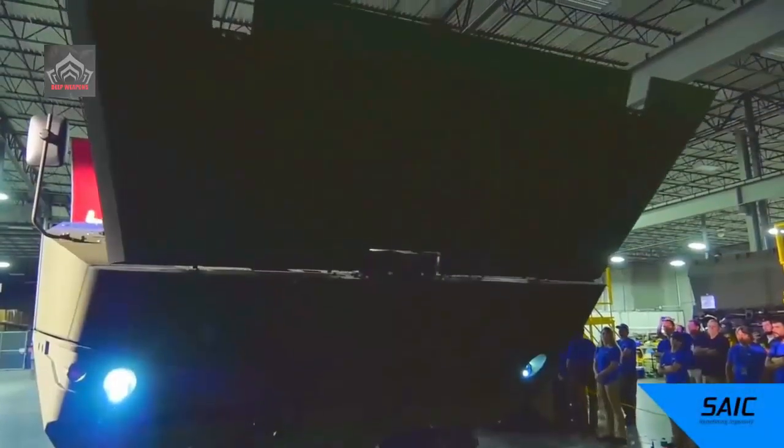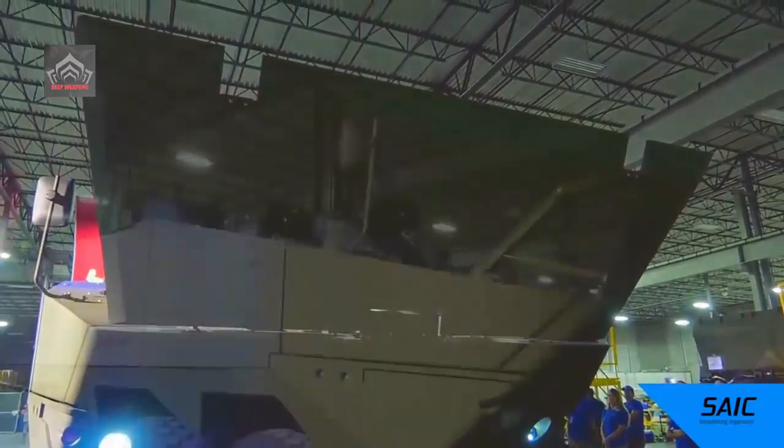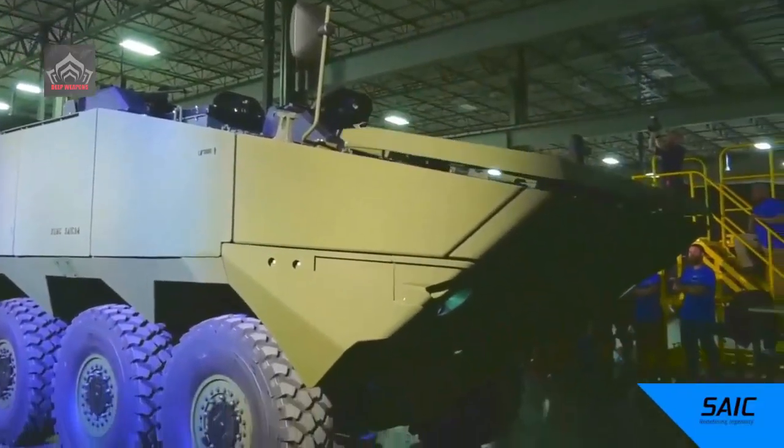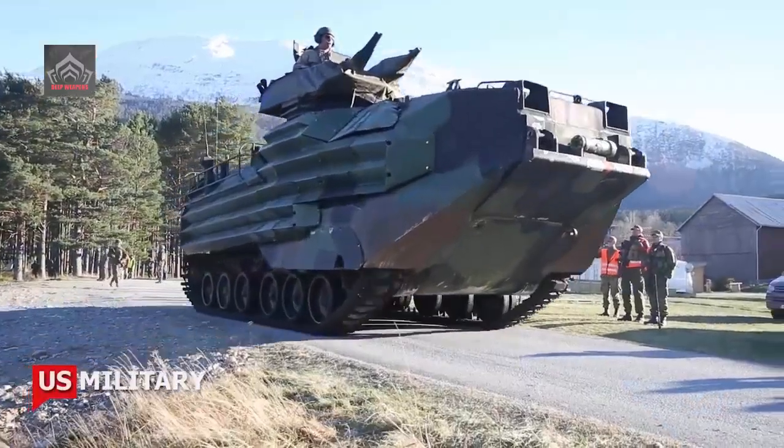The ACV is a wheeled armored combat vehicle able to move as many as 13 Marine infantry warfighters from ships offshore to fight their way onto invasion beaches. Marine Corps leaders canceled the expensive Expeditionary Fighting Vehicle program in 2011.